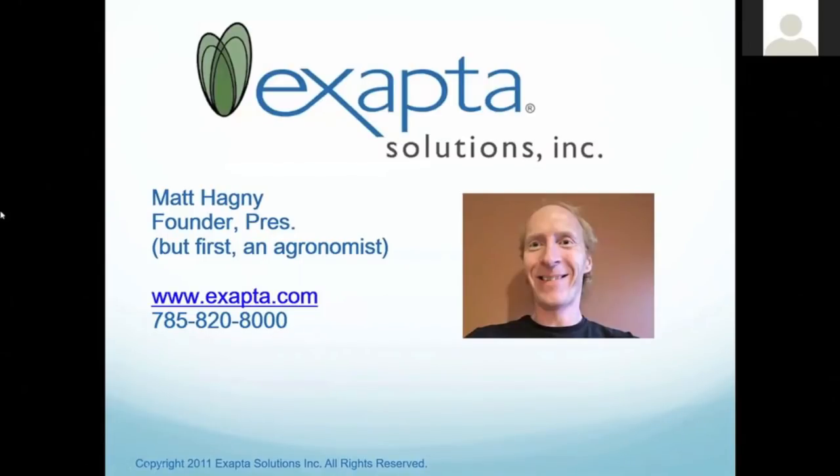Thanks, Leah. Just a note for those of you who don't know me — I'm an agronomist focusing exclusively on no-till. I've been doing that for 24 years, and the equipment side came later. I'm very committed to helping everybody establish good, rigorous crops, make money, and be sustainable.